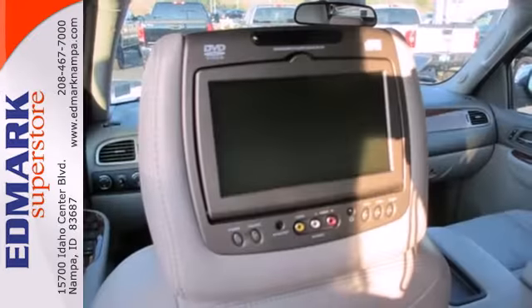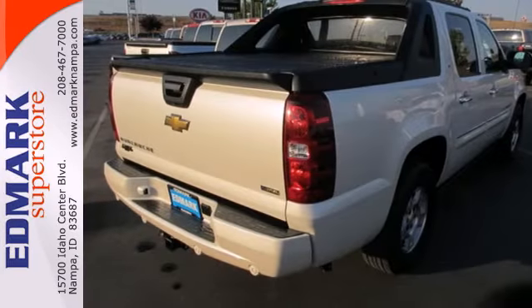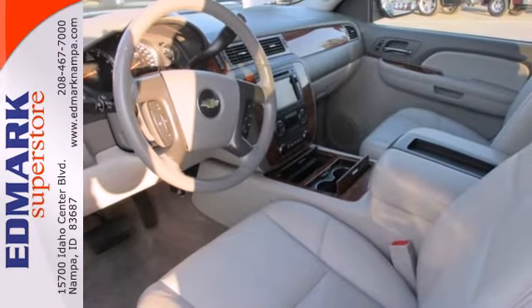It also features OnStar Emergency SOS, a multi-speaker stereo sound system with a CD player, keyless entry, dual-zone air conditioning, and more.